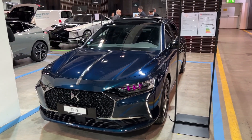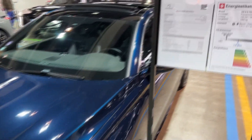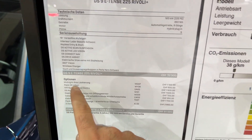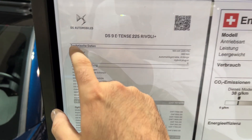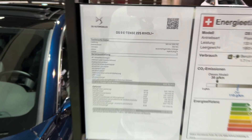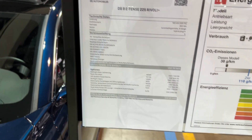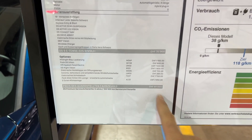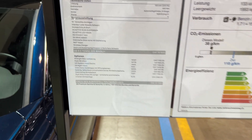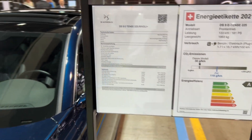Let us now check out the specs of the model. You may be wondering about this beautiful color — the name is Midnight Blue. The technical details: this is a 225 horsepower plug-in hybrid, a combination of petrol and electric motor. We have the 19-inch wheels, and this is the full price in Swiss francs — you can pause the video to see all the details and equipment.